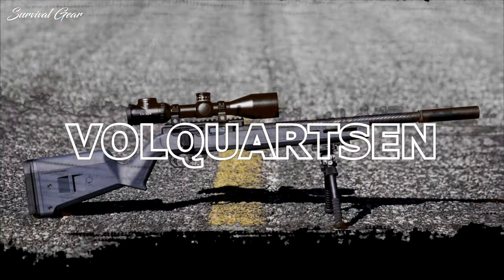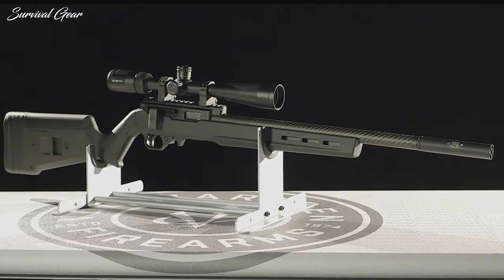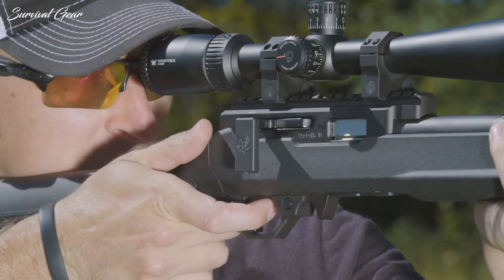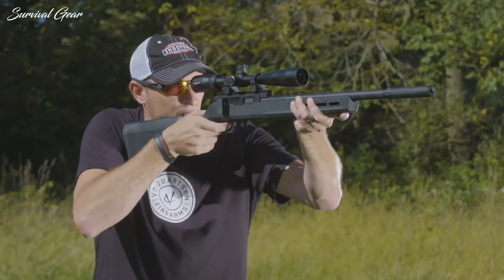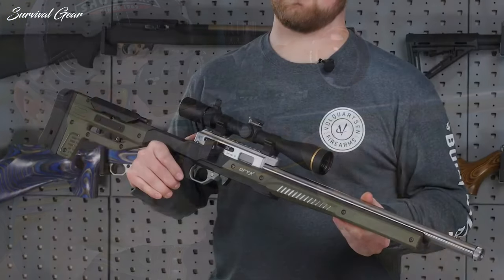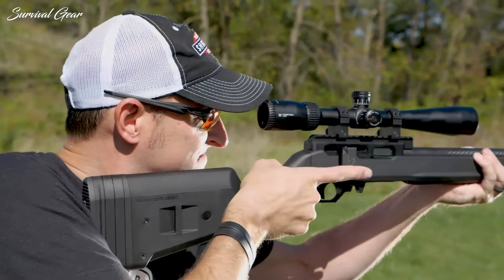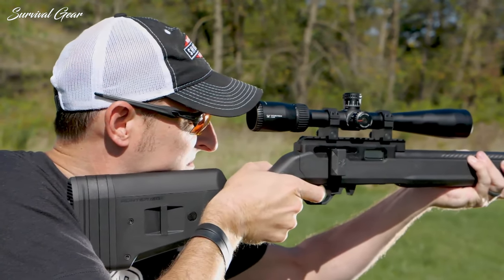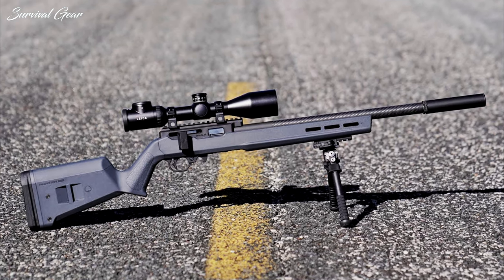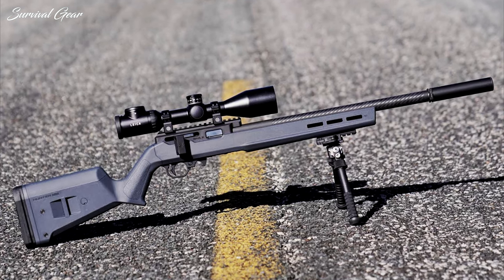Volquartsen Summit. Designed for speed, accuracy, and efficiency, Volquartsen's straight-pull bolt action is the hallmark feature of the Summit. The CNC-machined receiver features an integral 20 MOA Picatinny rail, making it the perfect rifle for rimfire long-range shooting. The Magpul stock adjusts for length of pull, and the weight is 5.8 pounds, so it's easy to carry in the field. Volquartsen outfits their Summit models with their flagship lightweight carbon fiber barrel, sporting a standard muzzle thread, making it the perfect companion for your favorite suppressor.